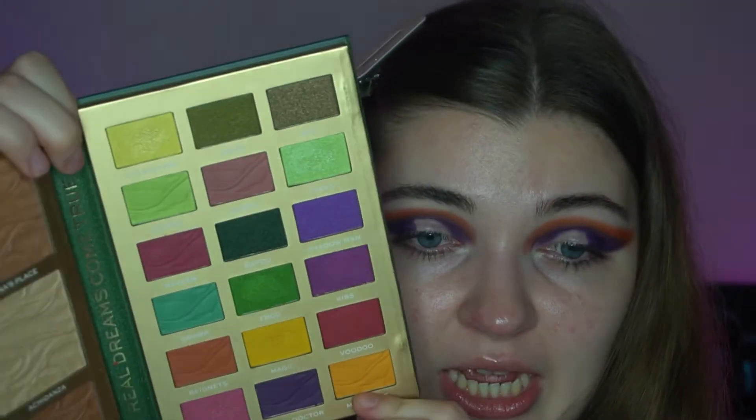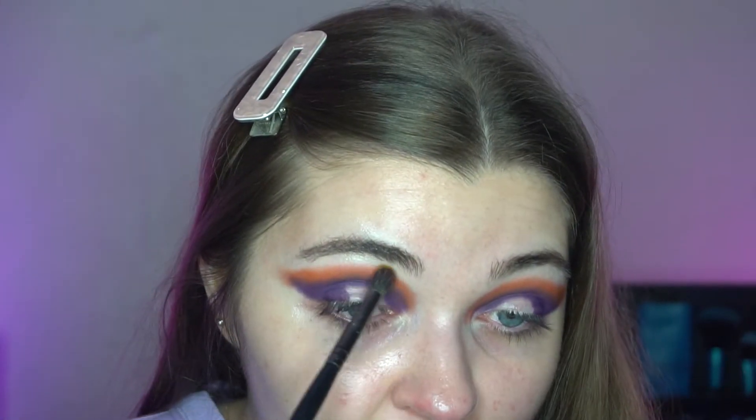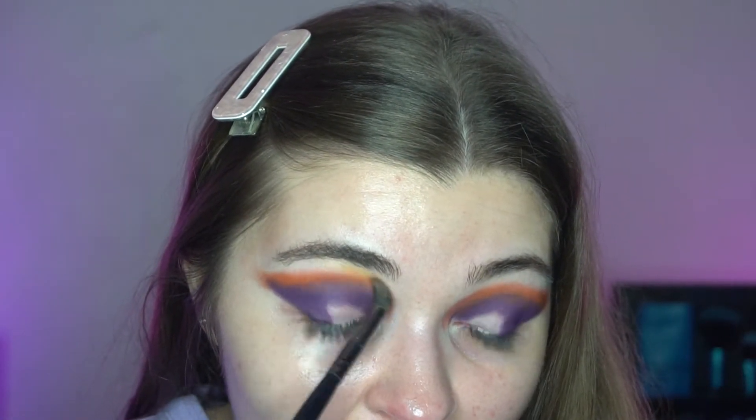Now I'm going to take the shade Mama Odi, which is this mustardy yellow shade - really pretty. I'm just going to start to blend that around the edges.